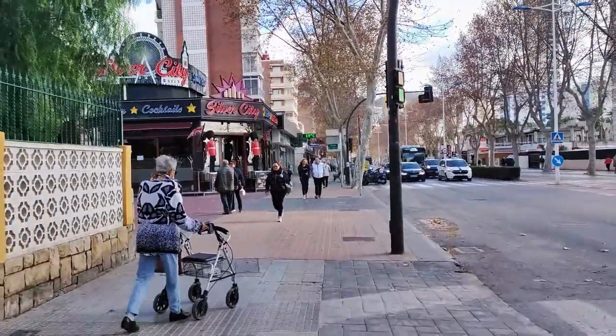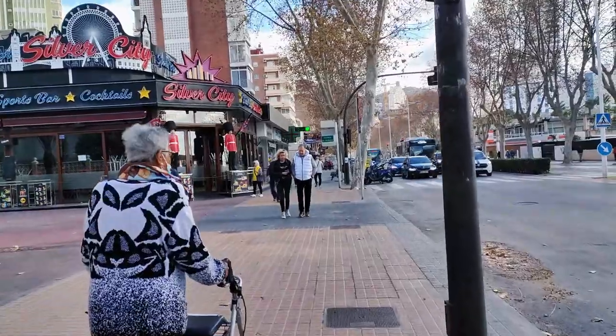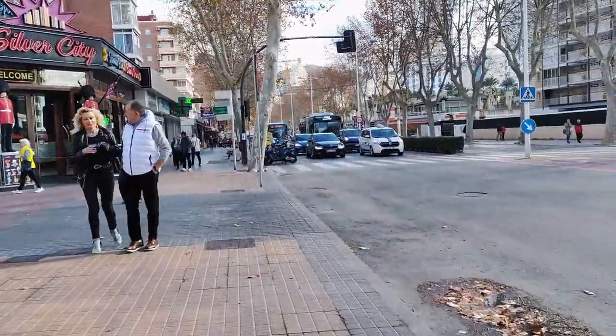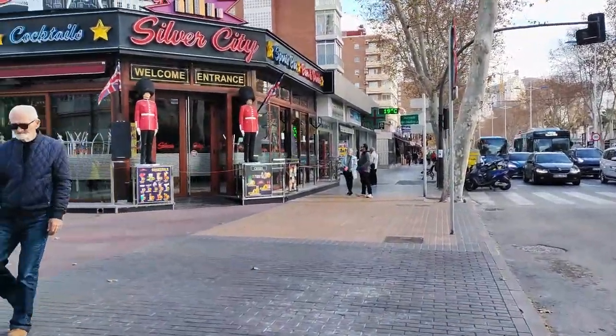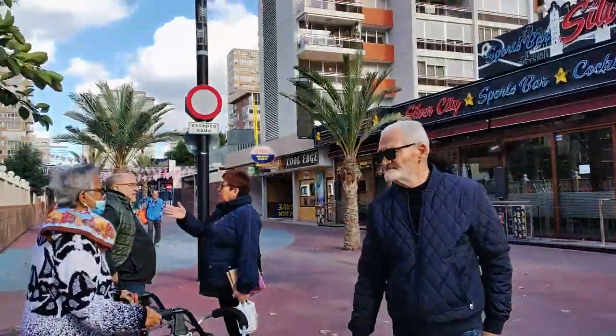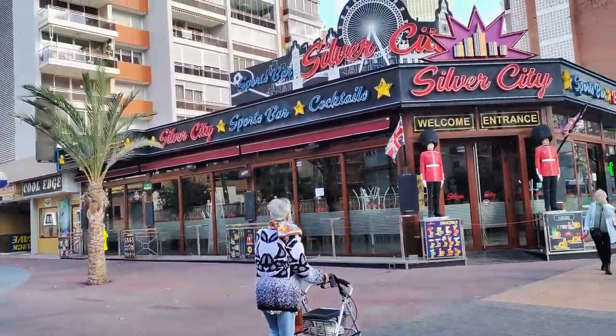Carrying along and passing the grounds to residential building Edificio El Junco, we now reach Avenida de Mallorca, which is of course better known as The Square. Crossing this, on the next corner we see the Silver City Sports Bar, which when open not only shows all the live sports matches, but also has bucket deals and a good menu of cocktails.